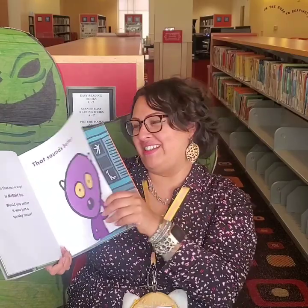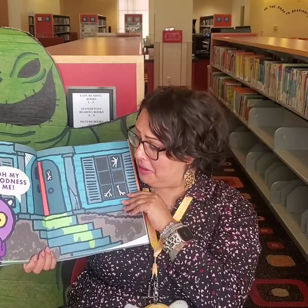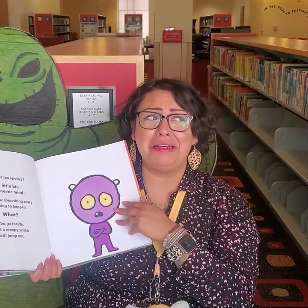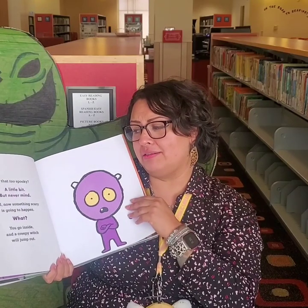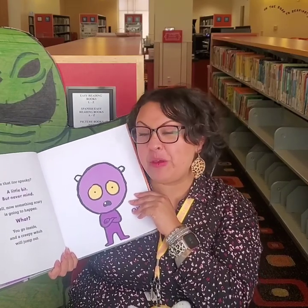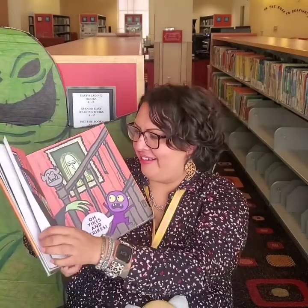That sounds better, said monster. Oh my goodness me. This is a scary house. Oh, it's spooky, isn't it, boys and girls? Is that too spooky? It's a little bit too spooky, but never mind. Now something is going to happen. What? You go inside and a creepy witch will jump out. Boo!